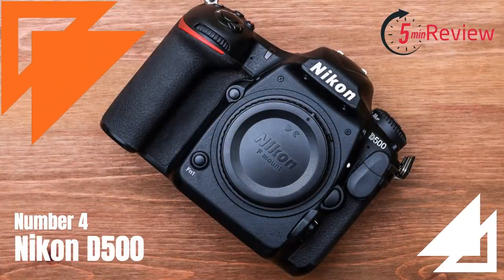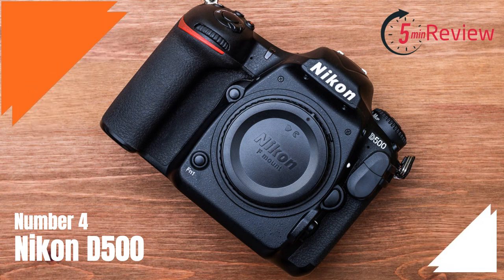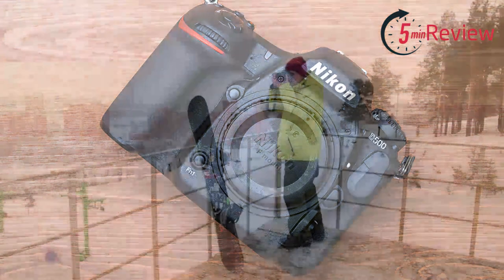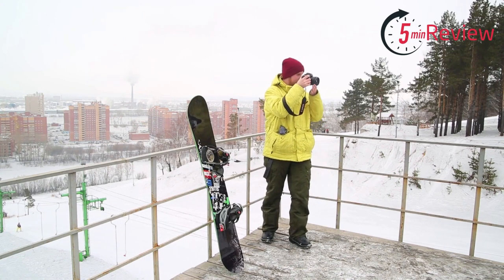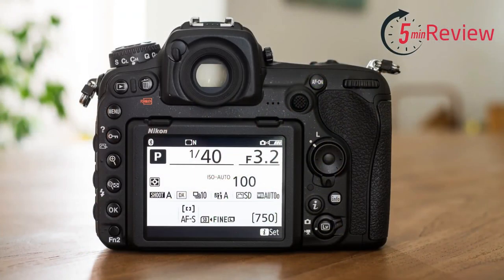Our fourth choice is the Nikon D500, a professional-level DX format APS-C DSLR camera that was first released in January 2016. It is designed for sports, action, and wildlife photographers, as well as photojournalists and other photographers who need a fast, reliable camera for capturing fast-moving subjects. The D500 features a high-resolution 20.9 megapixel sensor, a fast autofocus system with 153 focus points, and can shoot continuously at up to 10 frames per second. It also has 4K video recording capabilities and advanced image stabilization.